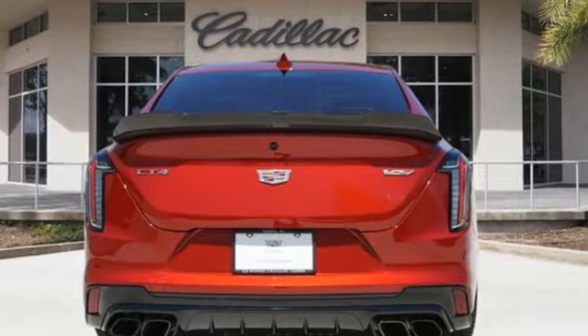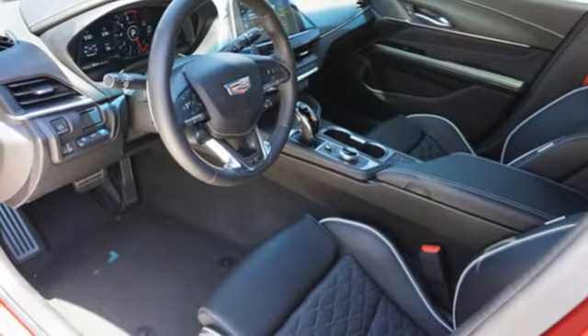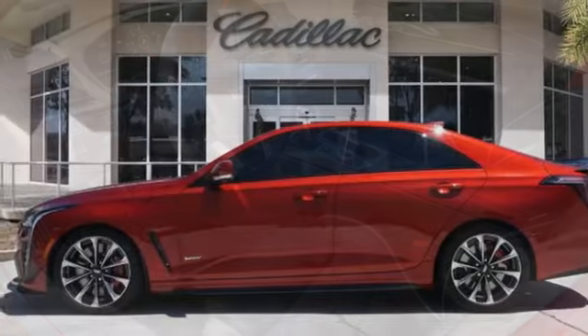Streaming audio, heated steering wheel, magnetic fluid field shocks, auto dimming rearview mirror, and twin turbo V6 engine.